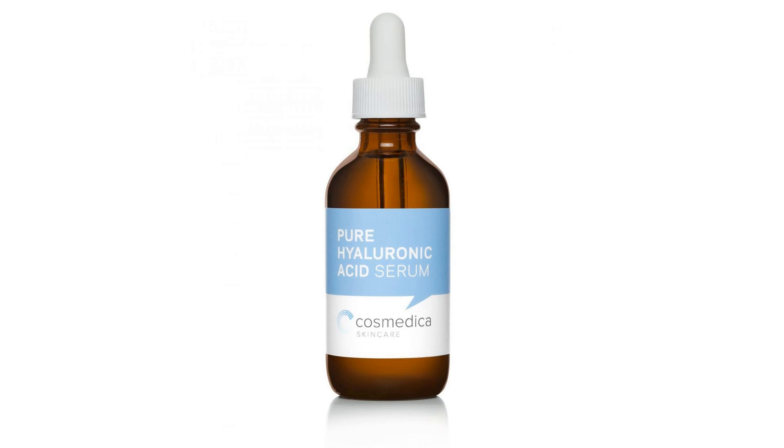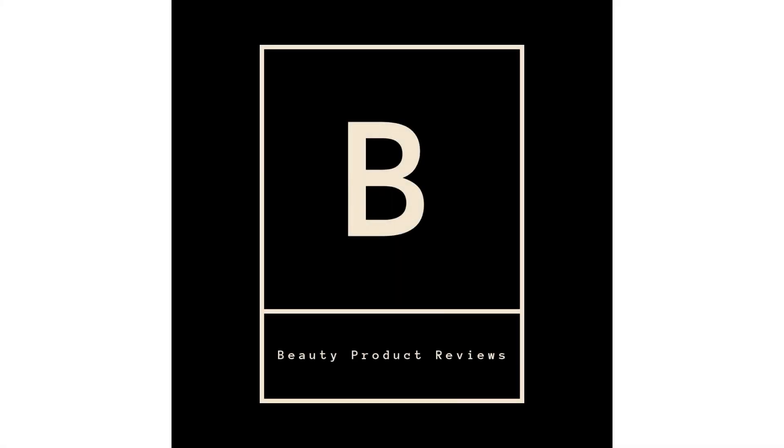Oil free, no dyes, no fragrances or fillers. Clinical Strength Pro Formula. For more info and special discounts, please click the link below.